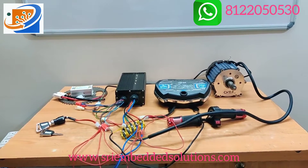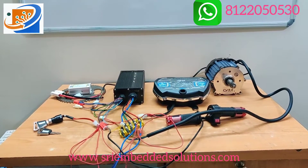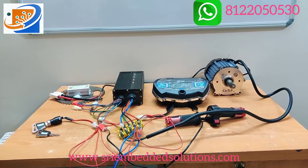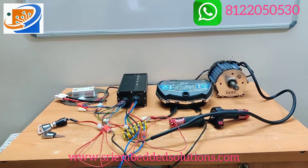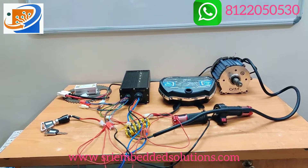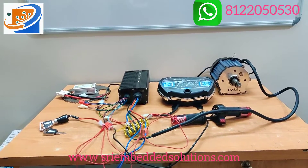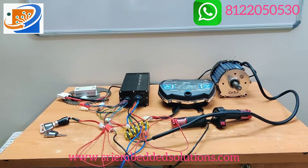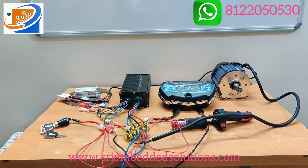Previously we have given the video for Kaetan brand, so we are also dealing the CY brand in our company. This is the total kit that we are giving along with the accessories. The first will be the BLDC motor, 48V 1000W CY original motor.